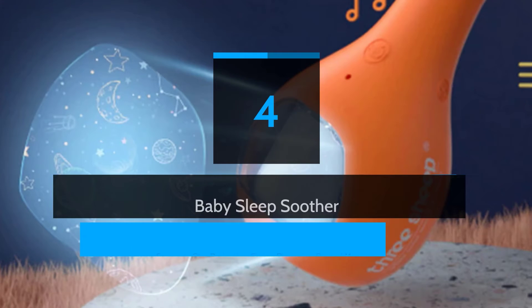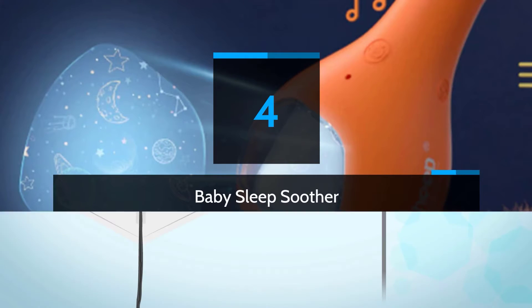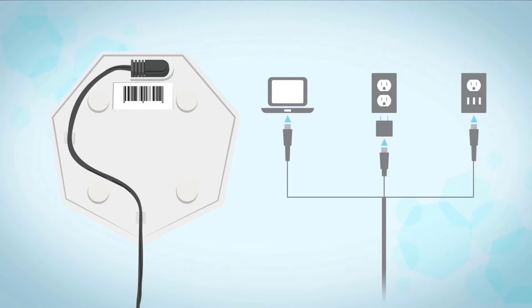Number 4: Baby Sleep Soother. Choose from 6 digitally recorded sounds — white noise, thunder, ocean, rain, summer night, and brook — mimicking the natural environment for the most relaxing experience possible.